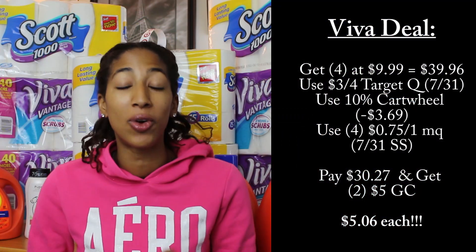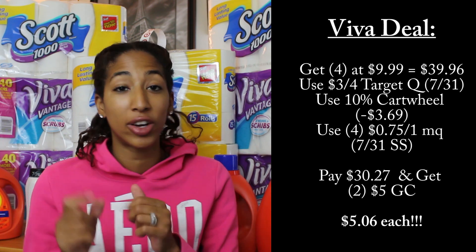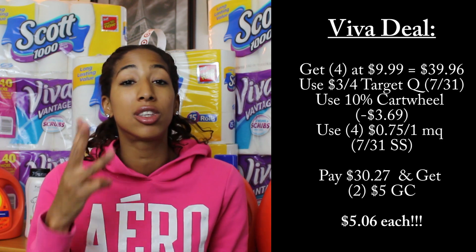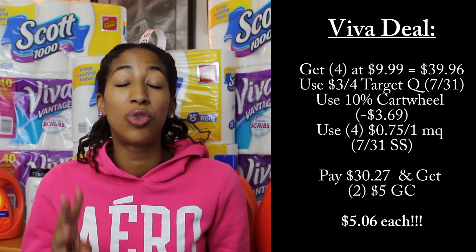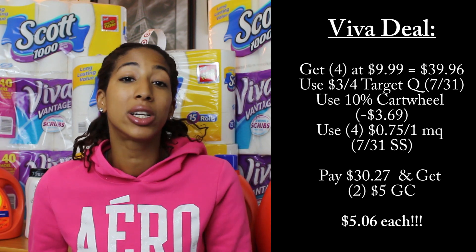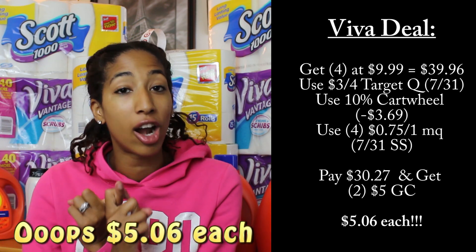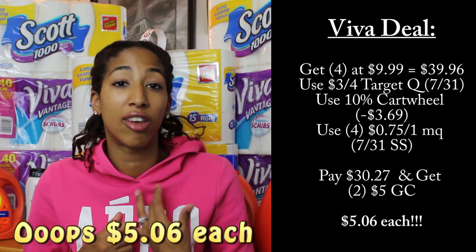Easy deal for the Viva paper towels: get 4 at $9.99 each. Use the 10% off Target Cartwheel offer, which saves you $3.99. Use the $3 off 4 Target coupon, plus 4 of the $0.75-off-one Viva manufacturer coupons. In total you're getting these for $4.99 each after Target Cartwheel, Target coupon, manufacturer coupons, and getting back $10 in gift cards.